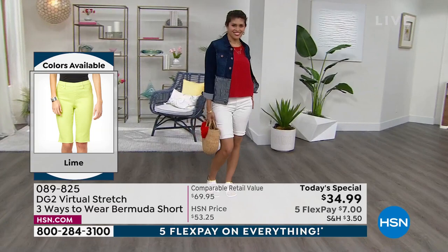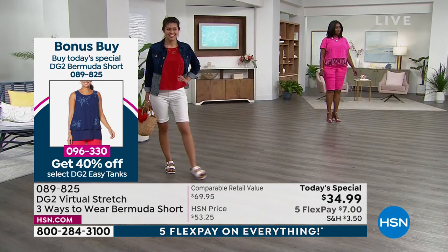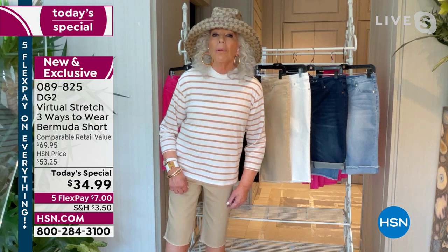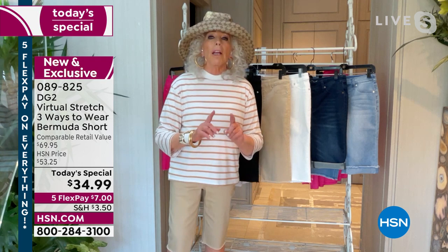I actually went down a size because we have added so much stretch and so much comfort. These are worthy to me of being in my top 10. I've done over 300 TSs over 28 years on air — about 11 TSs a year. Some of them great, some of them good for you guys but not relatable to me, some of them like this where I want to keep literally every color.